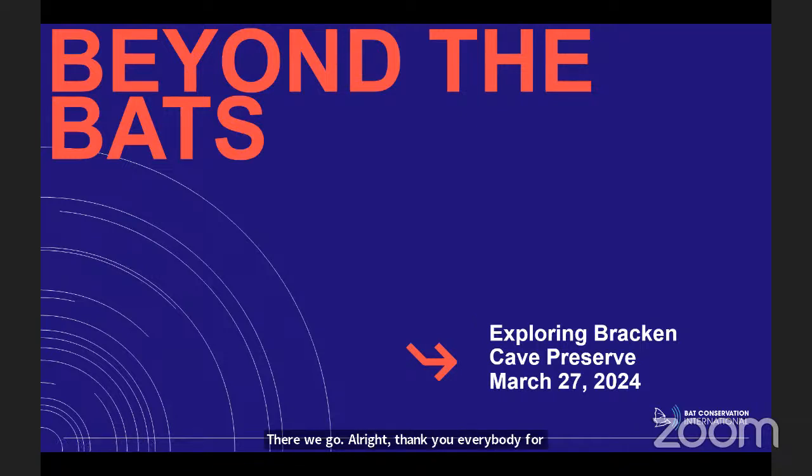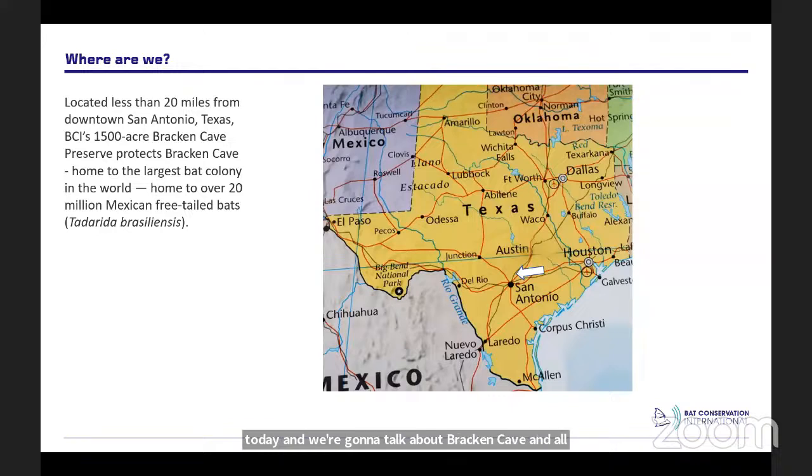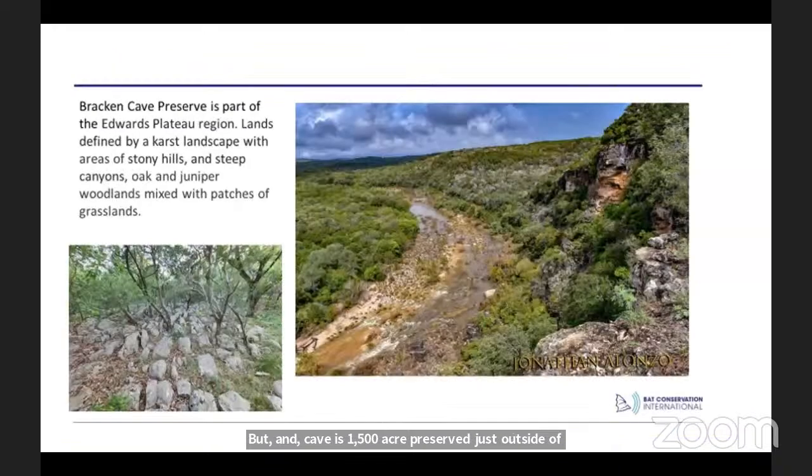Thank you everybody for joining us today. We're going to talk about Bracken Cave and all the other things we have going on besides the cave itself and the bats. Just to get everybody on the same page, Bracken Cave is a 1,500-acre preserve just outside of San Antonio, Texas, right in the Texas hill country. It's really important habitat — part of the recharge zone for the Edwards Aquifer, and it's a karst landscape, so we have steep stony hills and open juniper-oak woodland mix with patches of grassland.